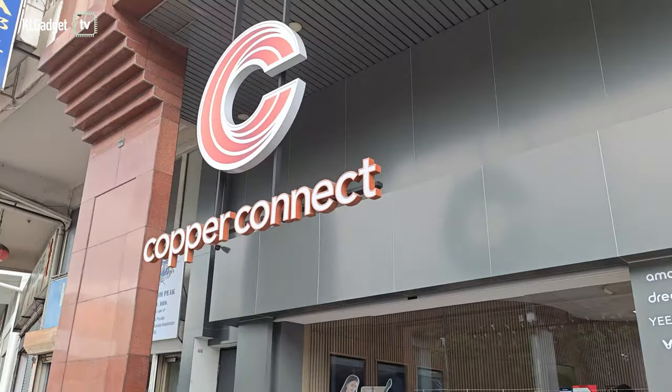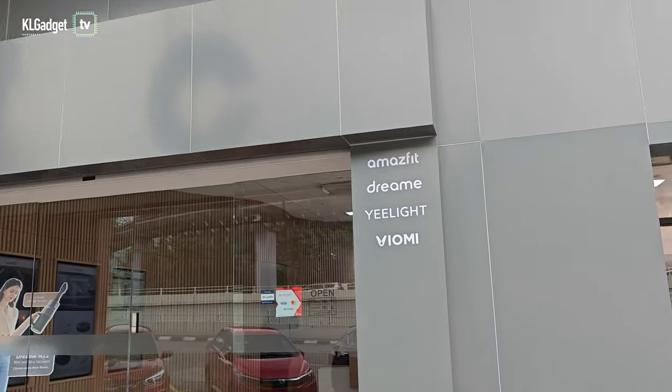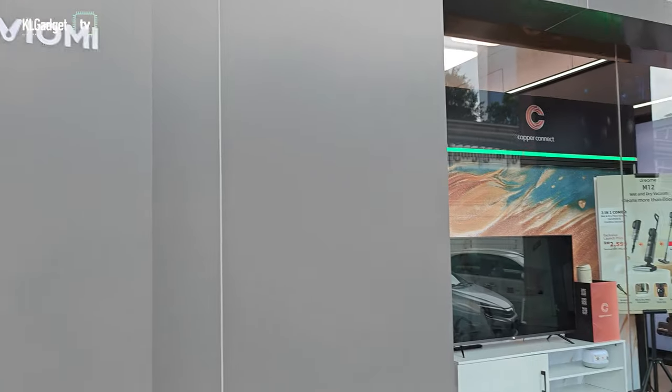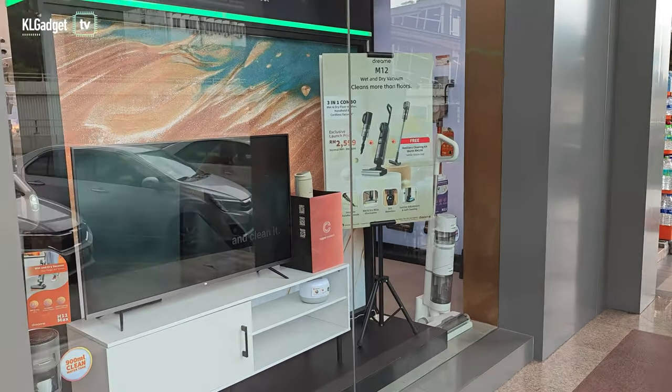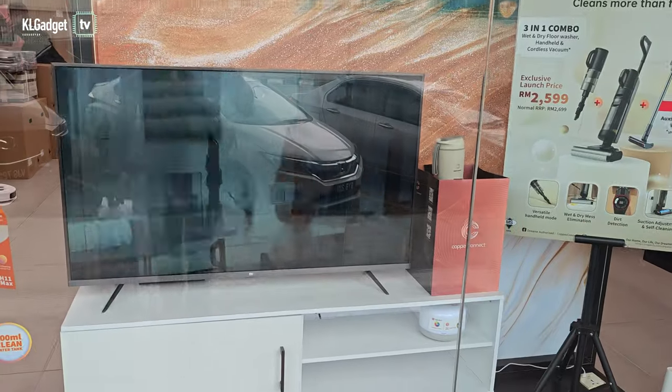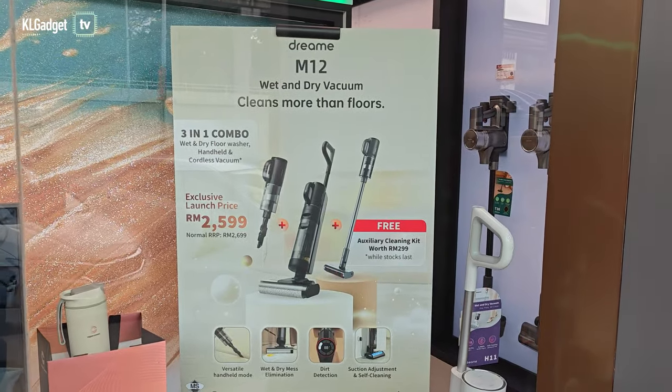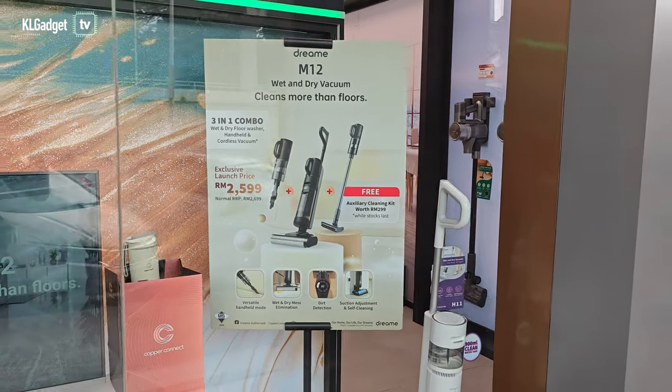All right guys, so this is it — Copper Connect. As you can see, it carries a couple of brands: Amazfit, Speed, Dreamé, Yeelight, and Biome. Look at this display — it looks so nice! And it looks like we have a new M12 vacuum here, so let's check it out in a bit.